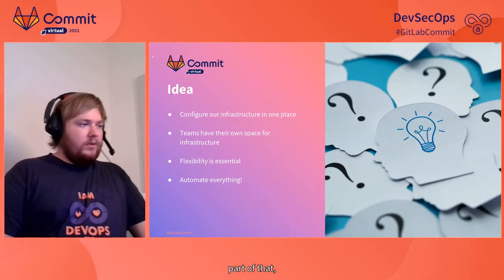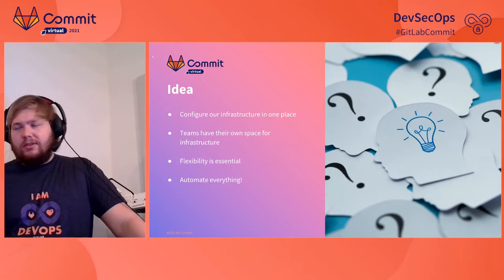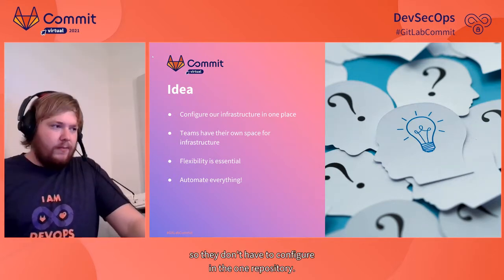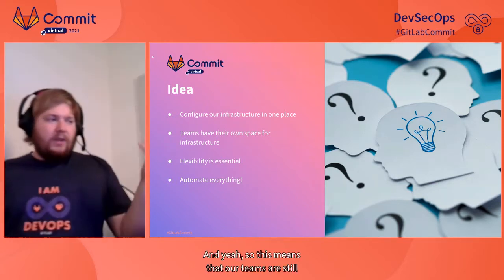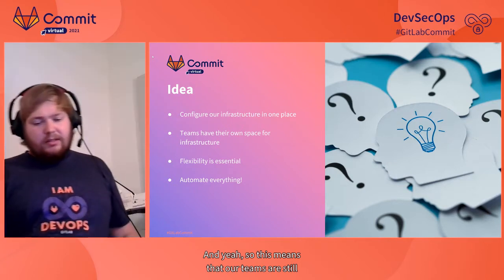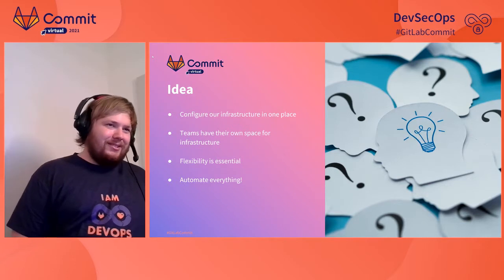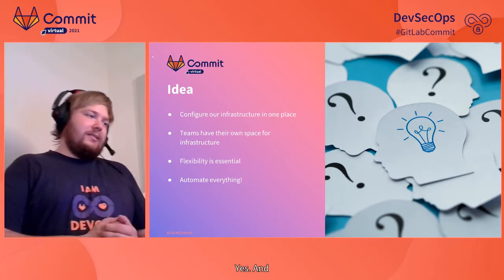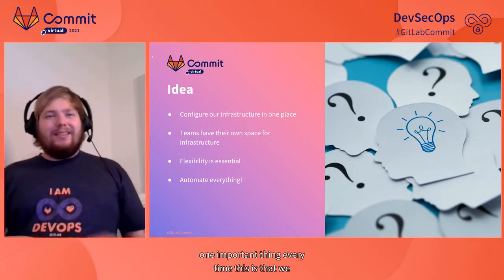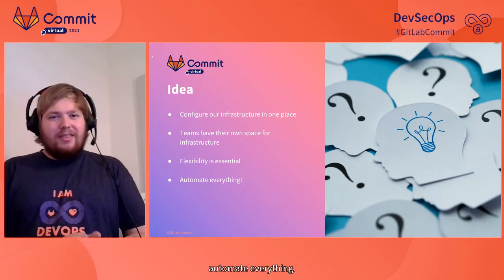Part of that, we want our teams to have their own space in the infrastructure so they don't have to configure everything in one repository. This means our teams still have the chance to be flexible so they can fulfill their needs. And one important thing always is that we automate everything.